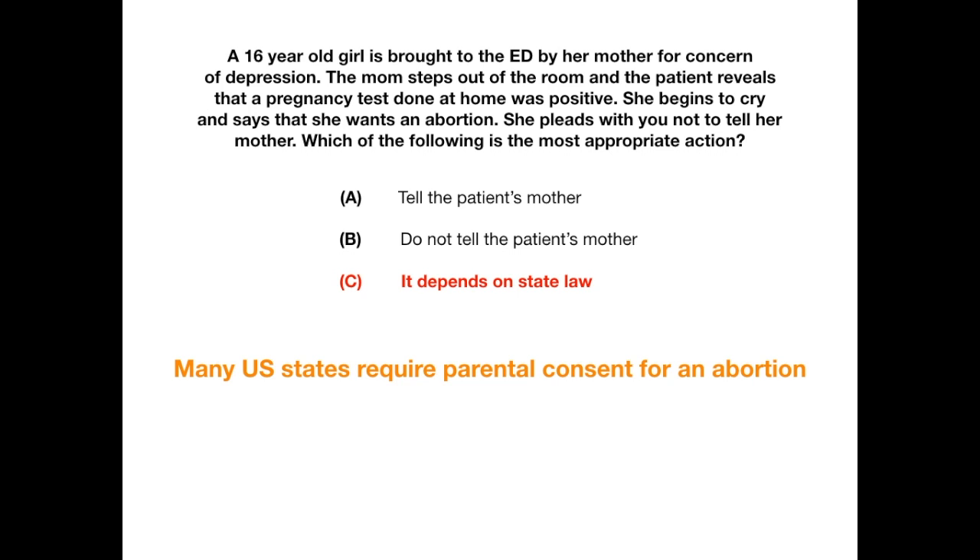On your exam, because abortion consent requirements are controversial and vary by state, chances are you won't be asked this question directly. However, it's important to understand as a future physician and useful to know for boards in case they want to get tricky.